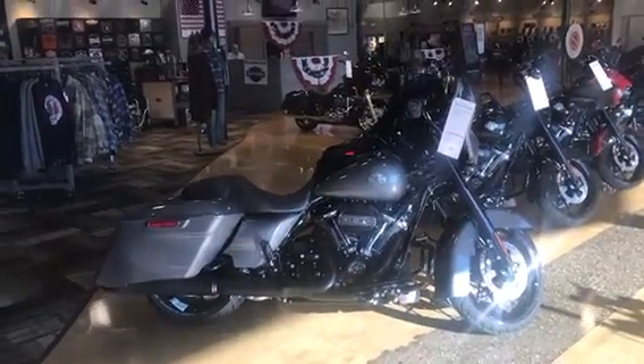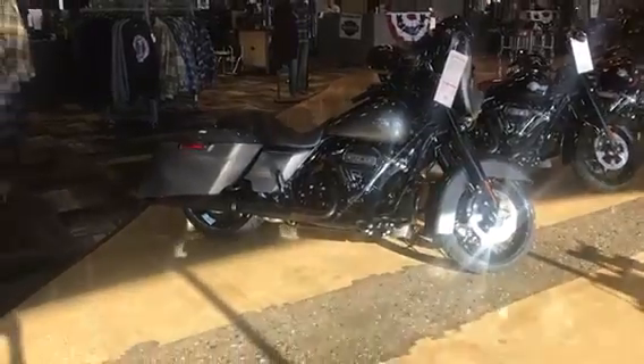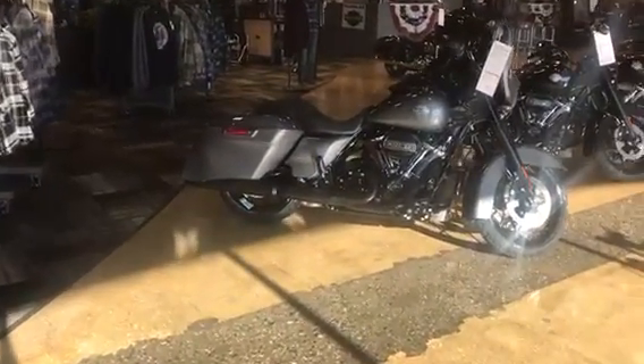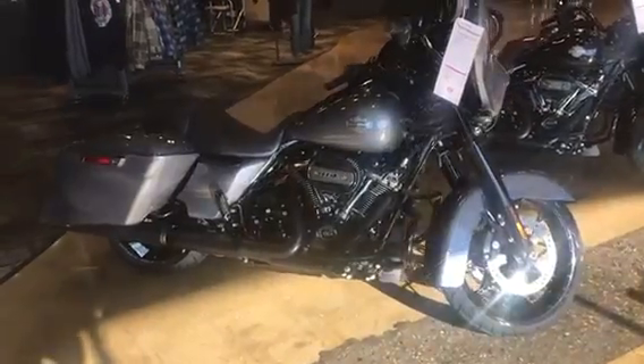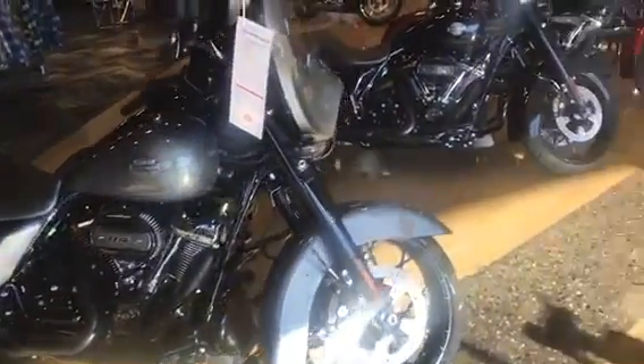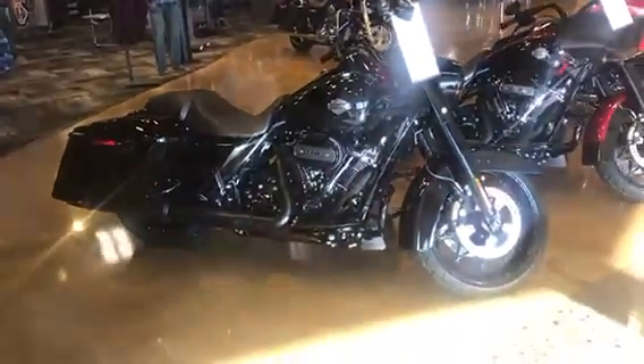Hi everybody, it's Howie from Shoreline Harley-Davidson in beautiful West Long Branch, New Jersey. We got 12 bikes in yesterday off the truck and we already put most of them together. We got a Street Glide Special in gauntlet gray with the black trim, and a Road King Special in vivid black.